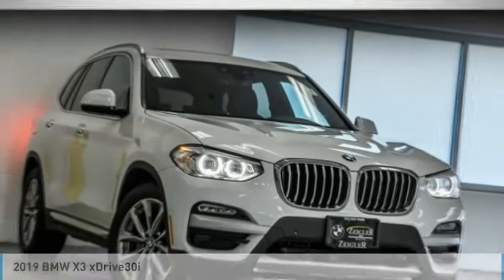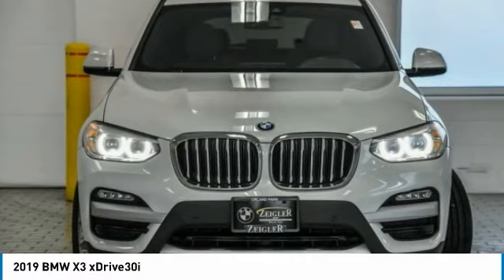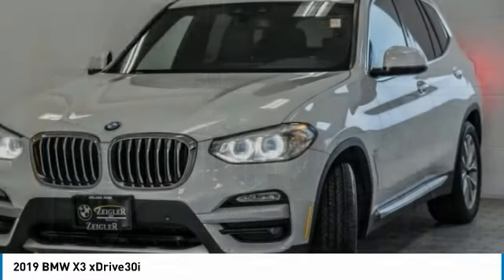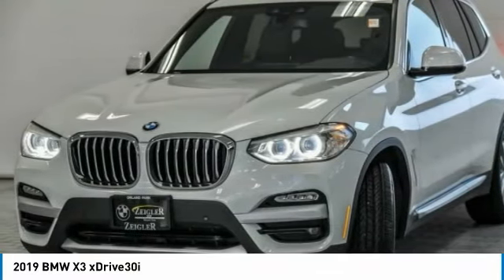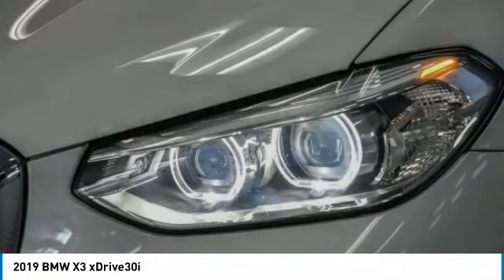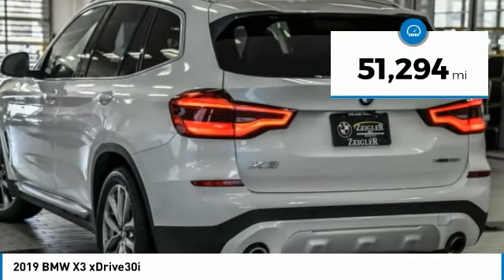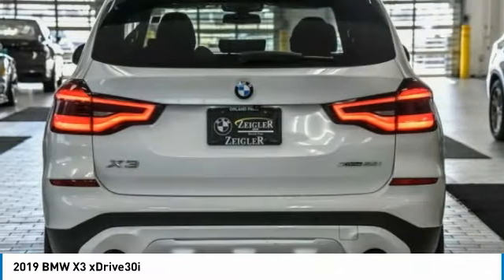In the 2019 X3, BMW X3 builds on the success of the original by developing its core competencies while adding new technology to establish new benchmarks for agility, efficiency, and comfort. This vehicle has less than 55,000 miles. Here are some of this vehicle's great options.